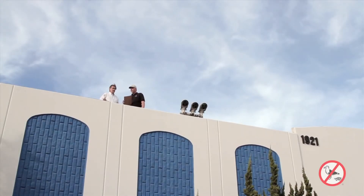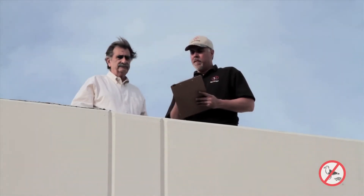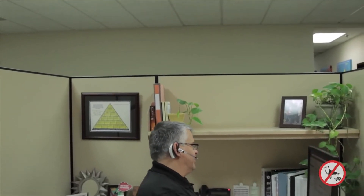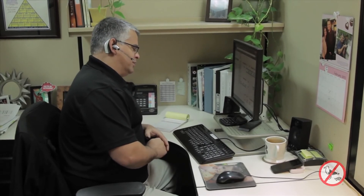At Bird Be Gone, our mission is not to simply sell products, but to help our customers solve their bird problems effectively, humanely and economically. Our bird control experts are available to answer any questions you have regarding your specific bird issues, choosing the right product for your site, proper installation and more.